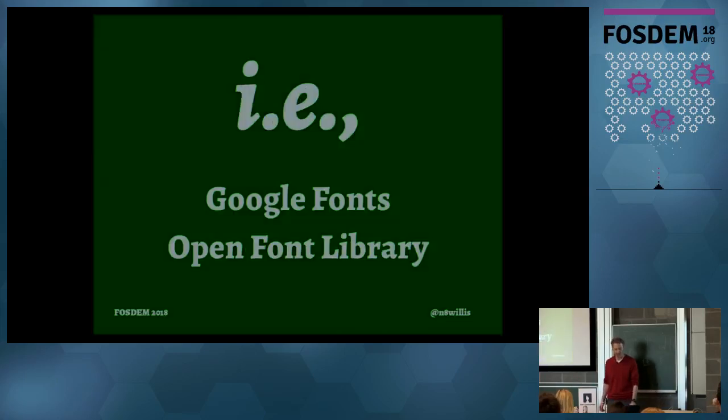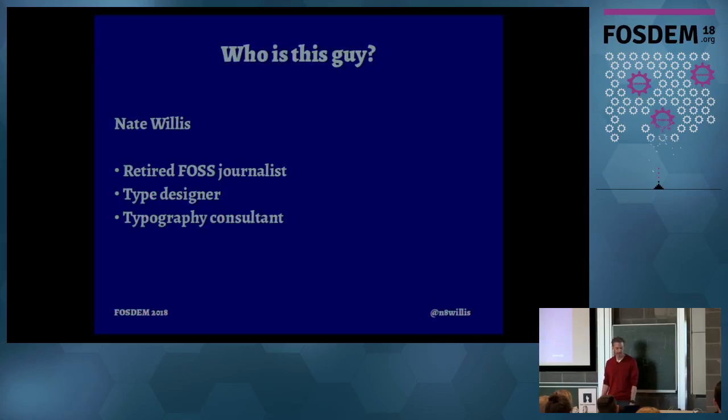By that I mean we have Google Fonts and Open Font Library, and a couple of other services with the same idea behind them — serving HTTP web fonts, usually Open Font licensed. There are commercial services that do web fonts too, but we're not talking about those. You can tell by the gray in my beard I've been around a long time. I was a journalist working exclusively in open source, did font things on the side, then disappeared for a year and came back working on typeface design.